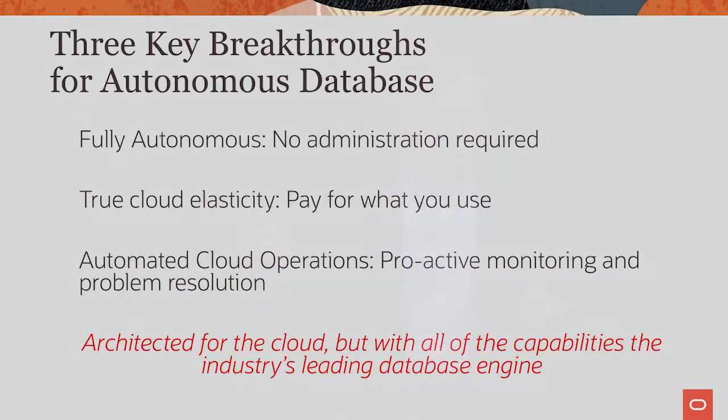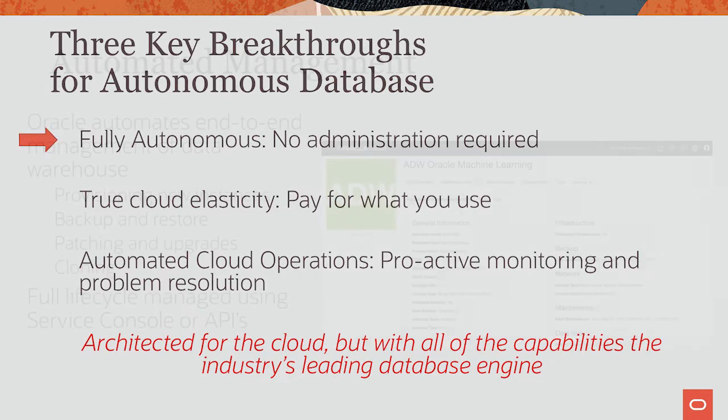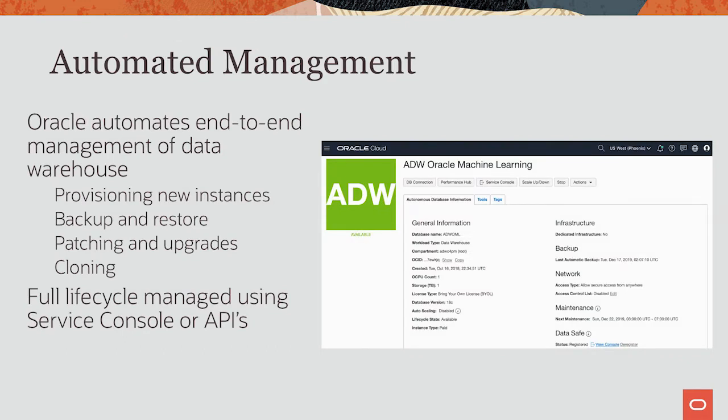And we've launched some very successful products — I imagine almost every customer here today has Exadata, for example. Let's look at the three key breakthroughs that provide significant benefits to customers. Let's start with the autonomous area. The whole life cycle of data management is automated: provisioning new instances, backups, all of the patching, upgrades, etc. The whole life cycle of data management is fully automated.